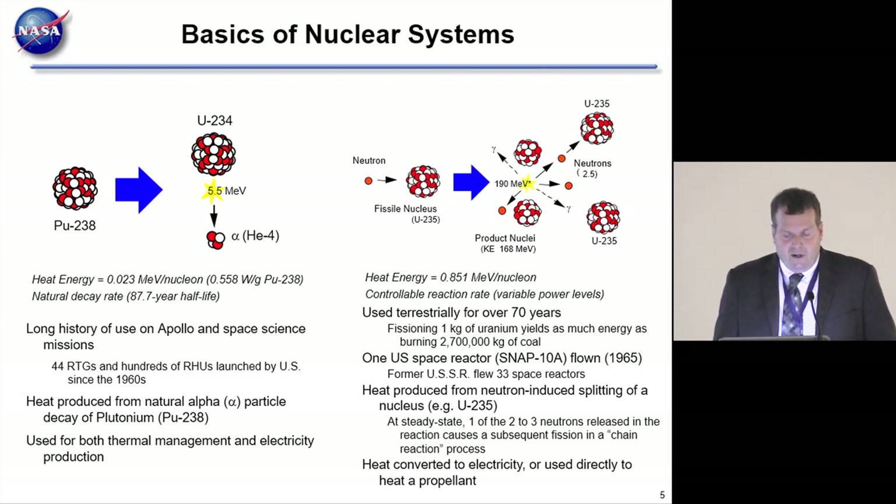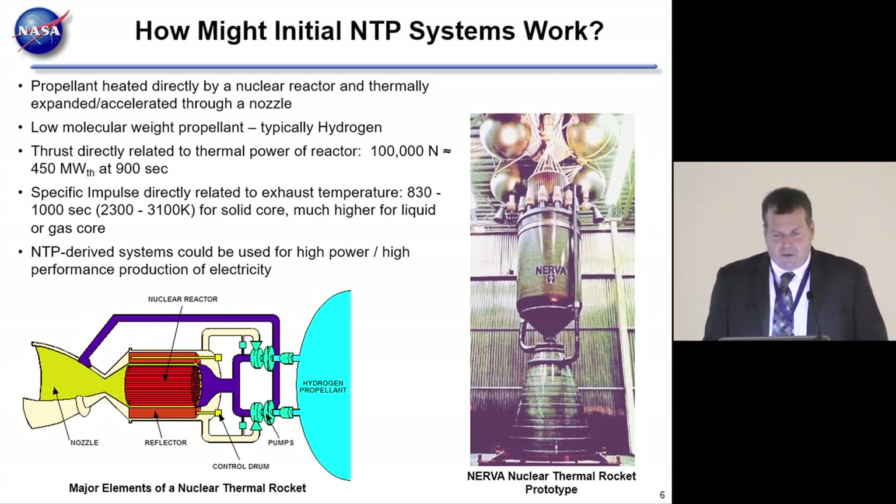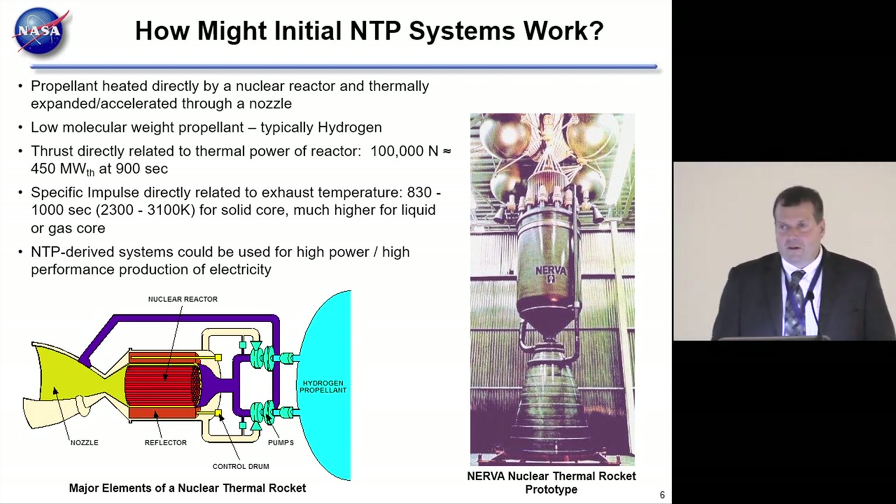The heat generated by fission can be converted to electricity or used directly to heat a propellant. Conceptually, nuclear thermal propulsion is quite simple: it's just a reactor-to-hydrogen heat exchanger, where hydrogen is pumped through the reactor core. Because of the low molecular weight of hydrogen, first-generation systems will use hydrogen as propellant, achieving about 900 seconds of specific impulse at temperatures nuclear fuels can withstand for hours. Human Mars missions can be accomplished with less than an hour of total burn time.